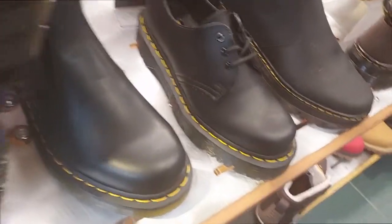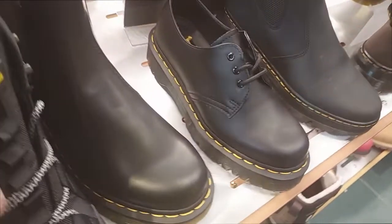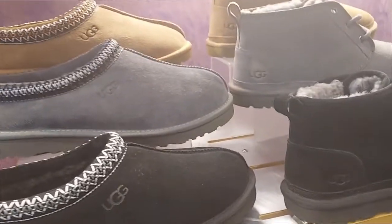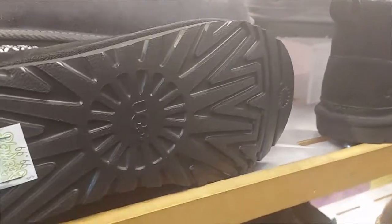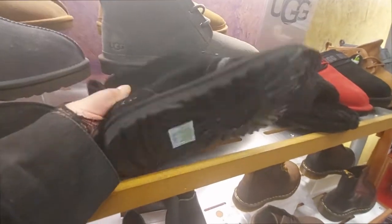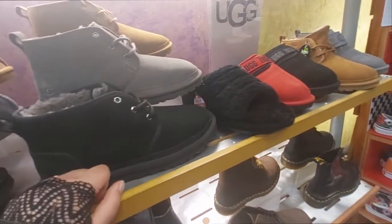They are 129.99. And they have the UGG branch slippers — they're probably all the same price. This one is $100, so I assume. And then these ones here are 139.99 — they're like UGG sneakers.